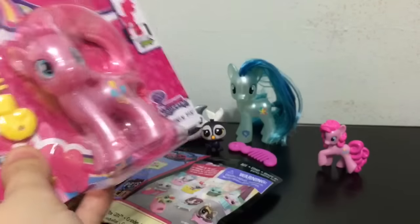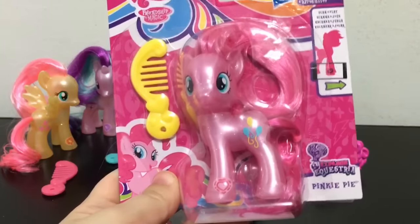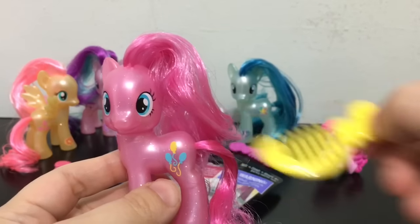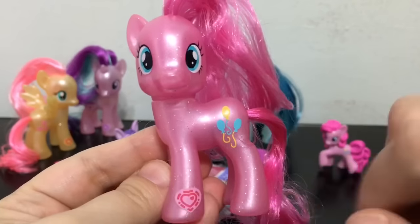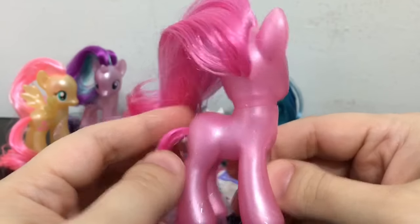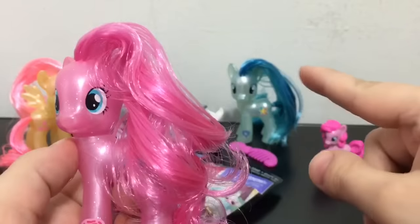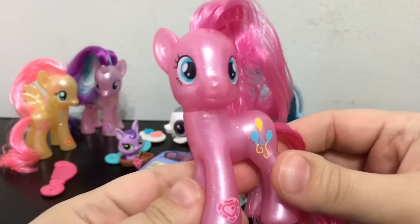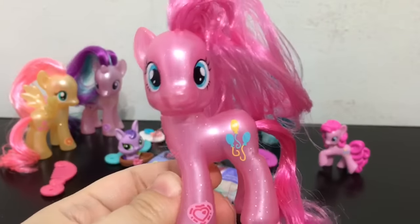For the last pony I'm going to open is Pinkie Pie, and then we'll do the last blind bag. Here's Pinkie Pie out of the box — she comes with a yellow comb. You can see the silver glitter in her body, her cutie mark, and the little thing you scan for the app game. Her hair is pretty nice — it's not greasy like Coloratura's for whatever reason. Her tail came out nice, but it's just not curly enough for Pinkie Pie. I wish they could make it super curly, like she is in the show.